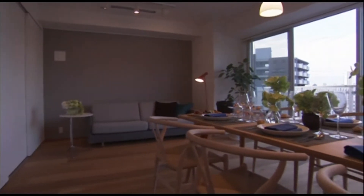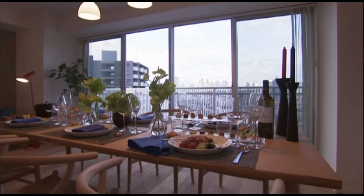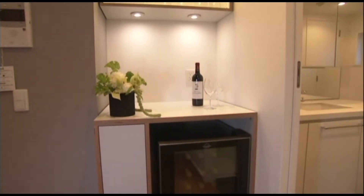A popular bistro will open a branch in November on the first floor of the building, where residents can bring and drink their own bottles for a 2,000 yen, or $20.38, corkage charge. They can also order food to be delivered to their apartments.